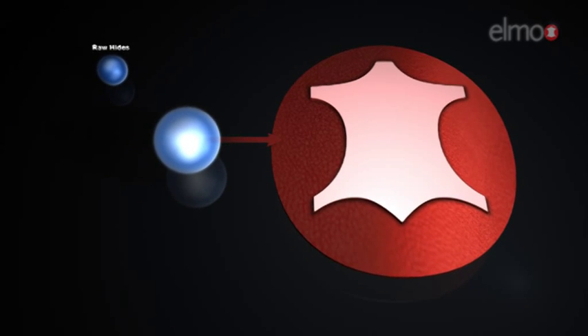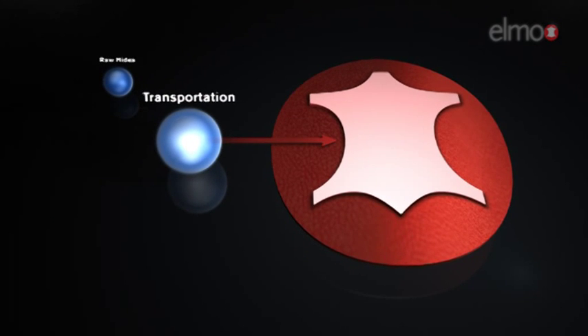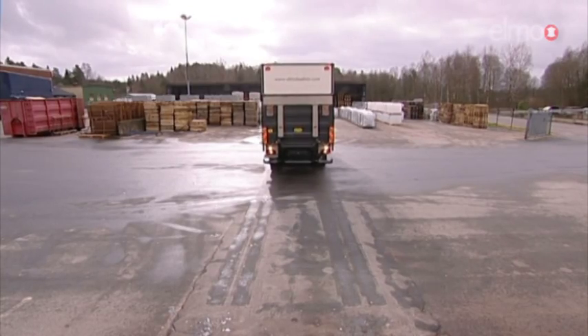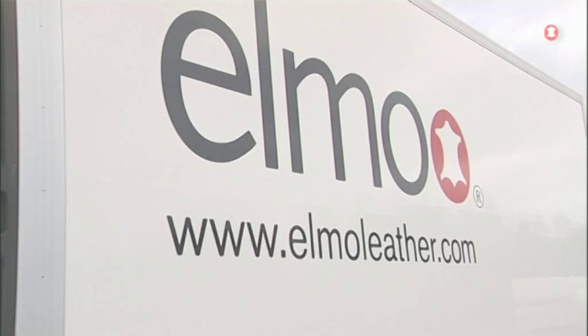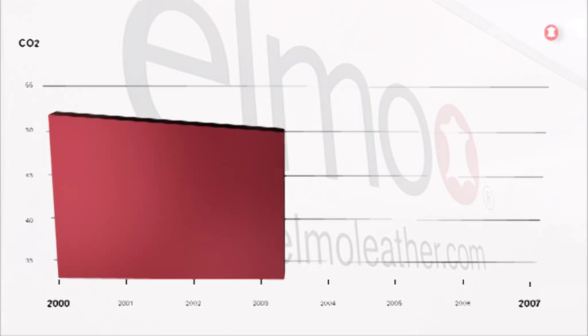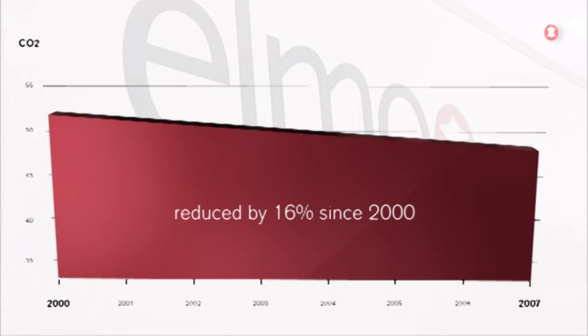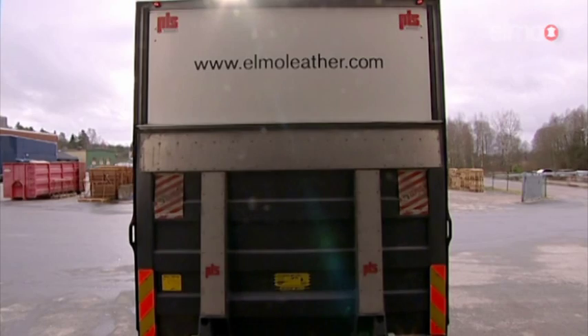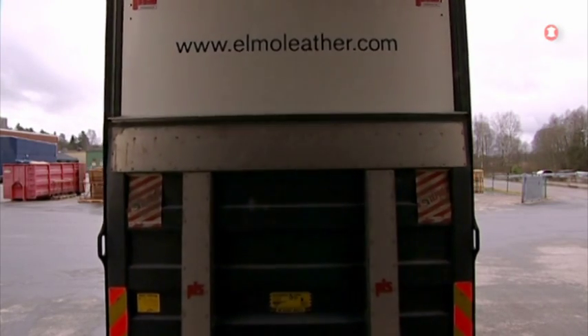The CO2 emissions from transport are usually a significant part of total emissions, but since 2000 they have been gradually reduced by 16%. That's because we primarily use Scandinavian rawhides, which are being sourced locally, and we are consolidating the deliveries of chemicals and other materials.